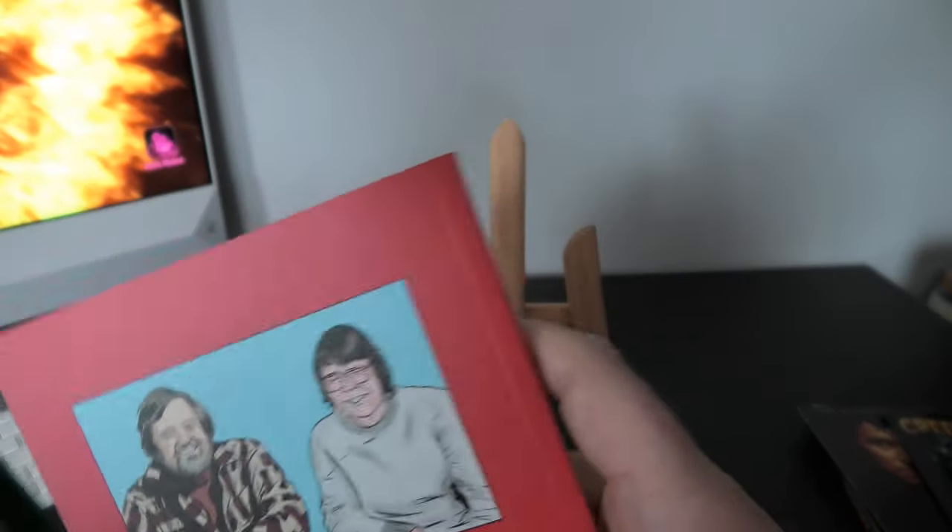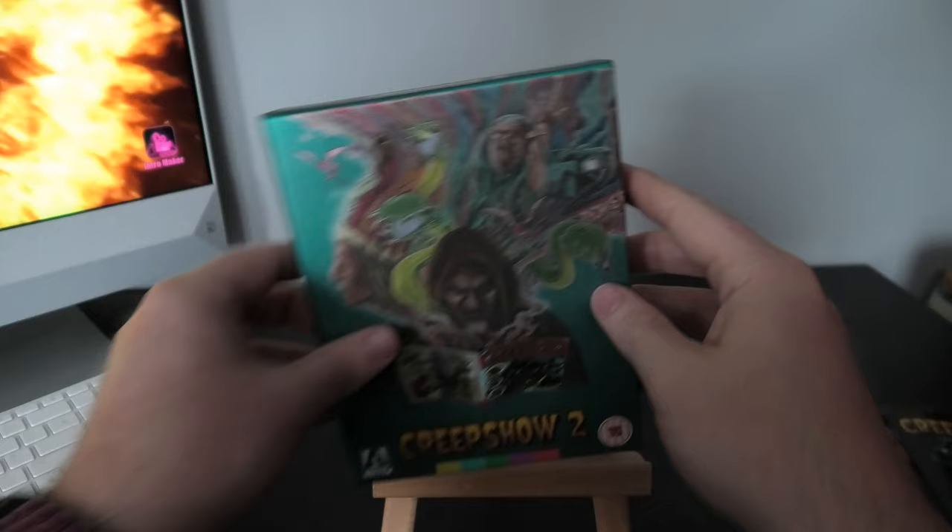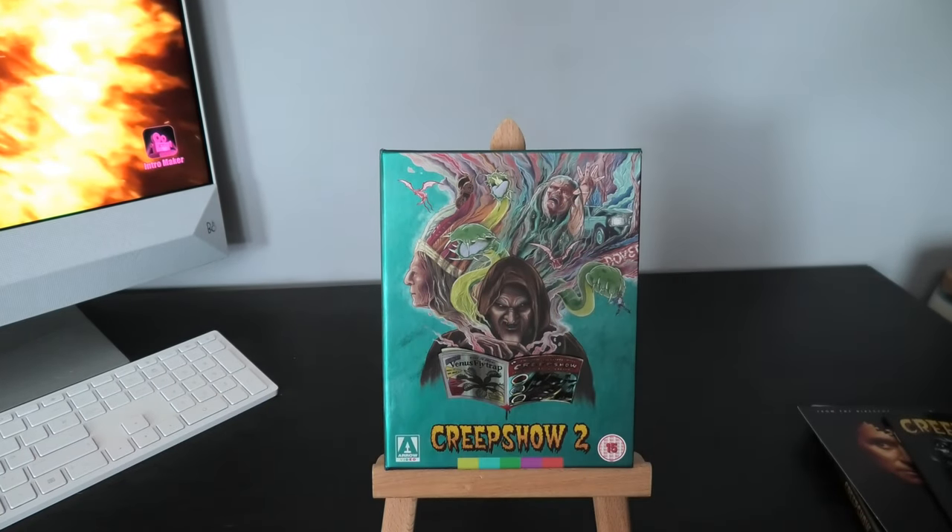That is my little short unboxing of Creepshow 2. I'm waiting to get the alternate version — I think that's coming in the next day or two, so I'll probably do that in the next video. If you did like this video please give us a thumbs up, leave a comment, and please do subscribe — I really do appreciate it. I'll probably see you in a couple of days with my next video, take care, bye bye.